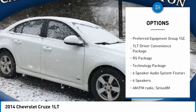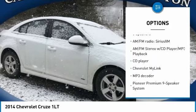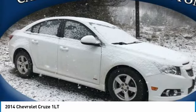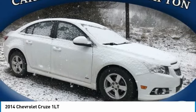Remote engine start, traction control, dual airbags, air conditioning, power steering, AM-FM stereo with CD player and MP3 WMA capability, power windows, rear window defroster, CD player, fog lights.